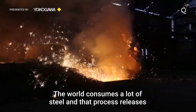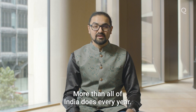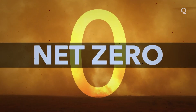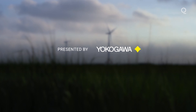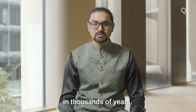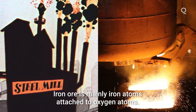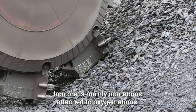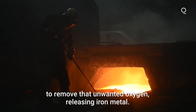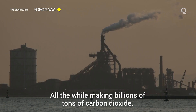The world consumes a lot of steel and that process releases lots of planet-warming gases — more than all of India does every year. The process of making steel hasn't changed all that much in thousands of years. Basically, it works by burning gobs of coal with iron ore dug up from mines. Iron ore is mainly iron atoms attached to oxygen atoms. The violent chemical reaction uses carbon from coal to remove that unwanted oxygen, releasing iron metal, all the while making billions of tons of carbon dioxide.